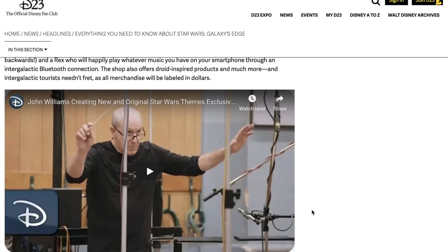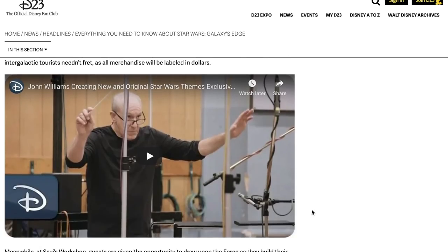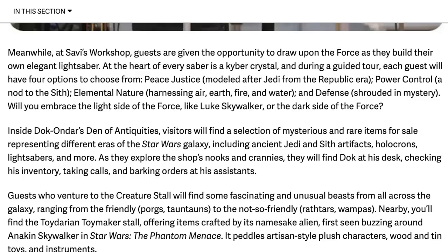There's also a Rex who will happily play whatever music you have on your smartphone through a Bluetooth connection. The shop offers droid-inspired products and much more, and all merchandise will be labeled in dollars. At Savi's Workshop — the lightsaber one, the one I'm most excited for — guests are given the opportunity to build their own elegant lightsaber.